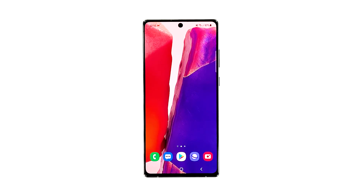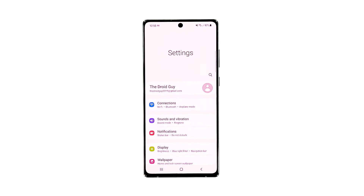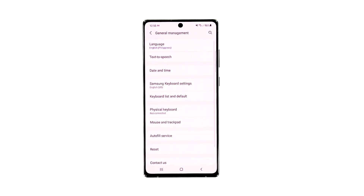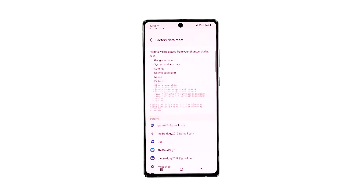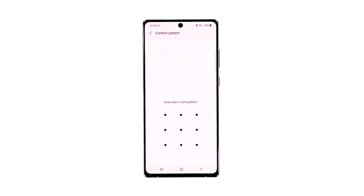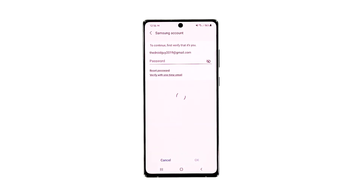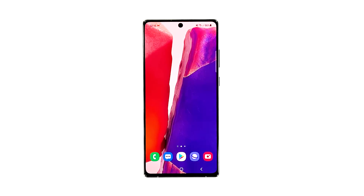When you're ready, here's how you reset your device. Open the Settings app on your phone, scroll down and then tap General Management, tap Reset and then touch Factory Data Reset. If prompted, enter your screen lock, then tap Delete All. Enter your password and then tap Done when finished. After the reset, set up your Galaxy Note 20 as a new device.